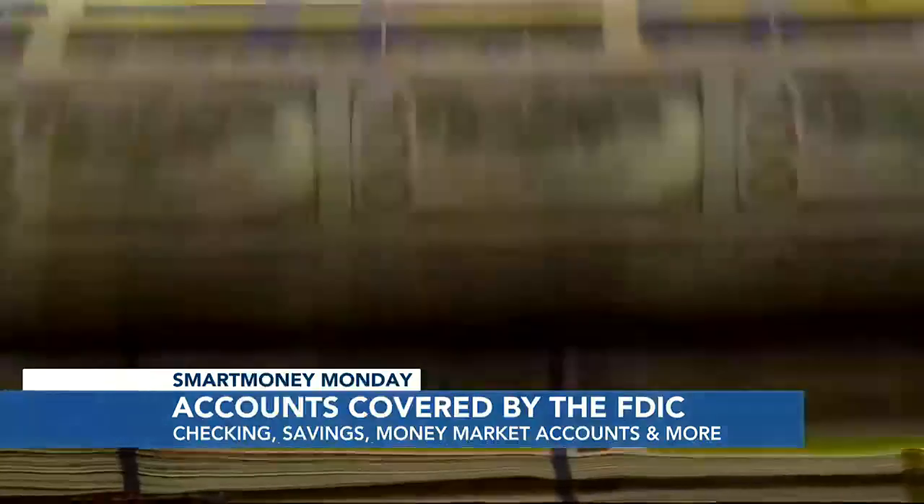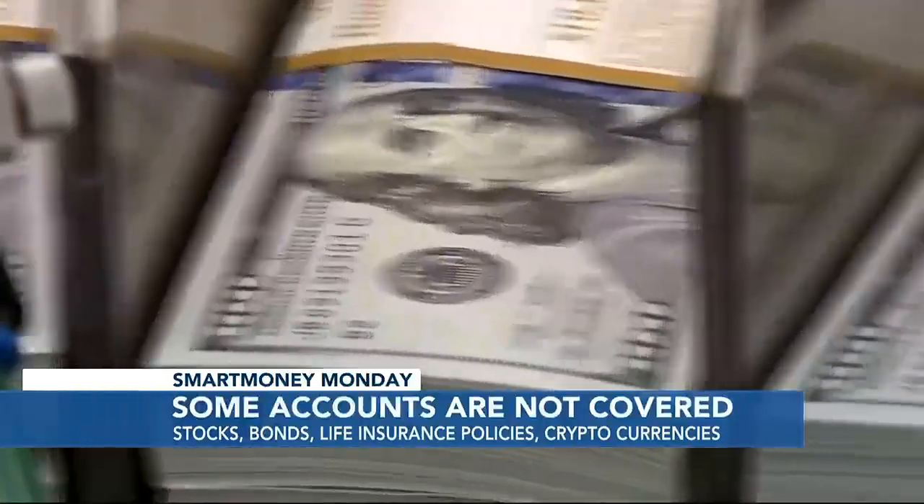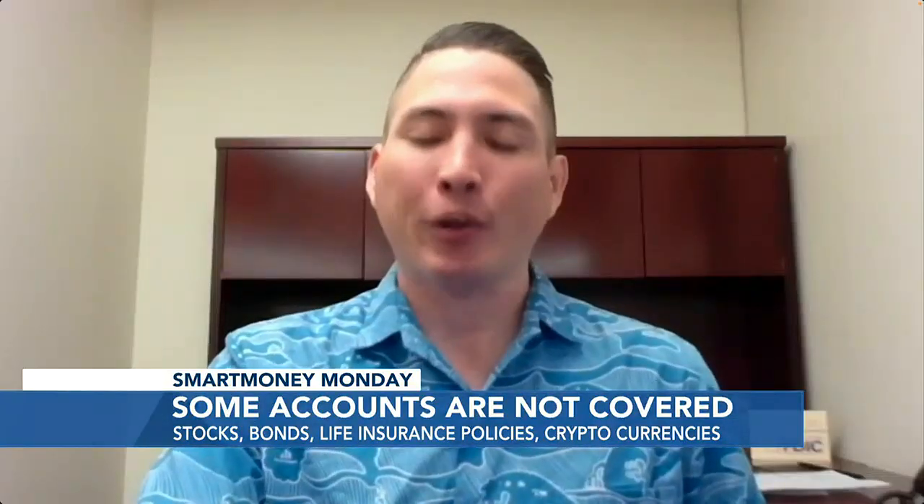Which kinds are not covered? Well, among the accounts that do not qualify for FDIC coverage are stocks, bonds, mutual funds, life insurance policies, and cryptocurrencies.